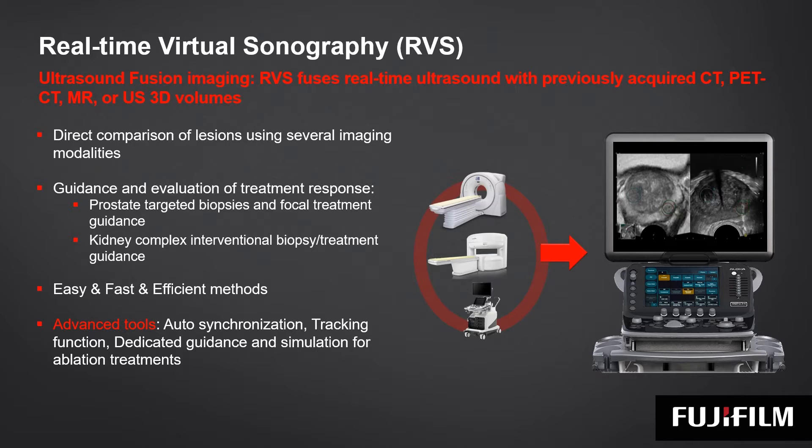It is easy to use and combined with advanced solutions such as autosynchronization, tracking function, dedicated guidance, and simulation for ablation treatments.